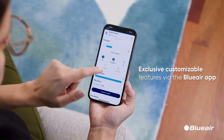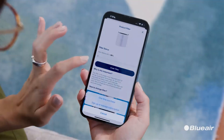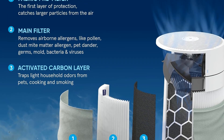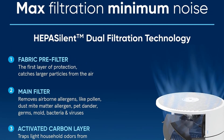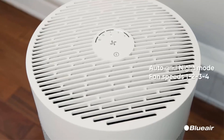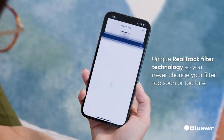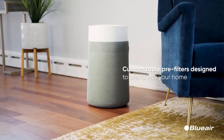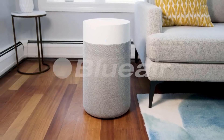One of the standout features of Blue Air Air Purifiers is their ability to operate quietly. These purifiers are QuietMark certified, with noise levels ranging from 23 to 50 decibels, ensuring that they won't disrupt your living environment. Despite their quiet operation, Blue Air Air Purifiers are highly efficient, able to clean a large space of up to 1,116 square feet in just 30 minutes, or 465 square feet in approximately 12.5 minutes at the highest speed.